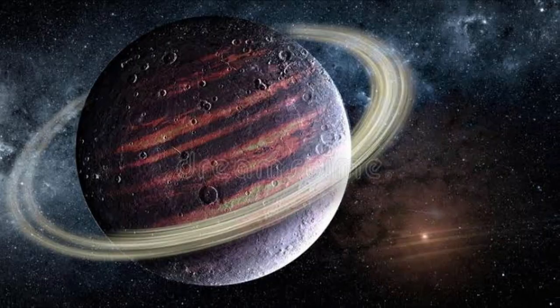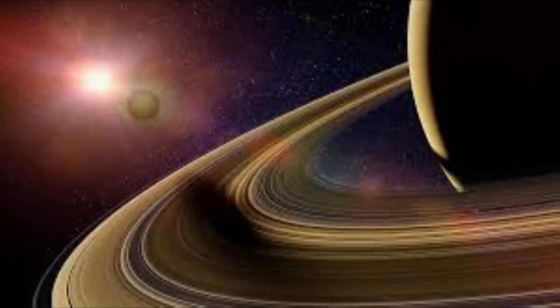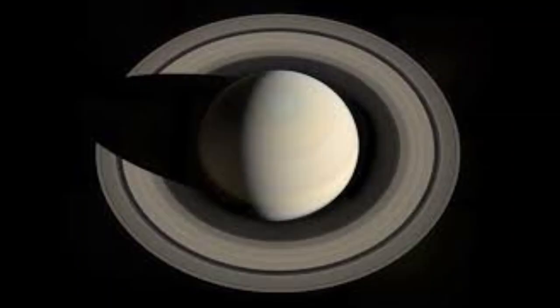Why do some planets have rings? What are they made of? The rings of Jupiter, Uranus and Neptune are made of dust, very tiny pieces of rock and ice. The rings of Saturn are made of large pieces of ice.